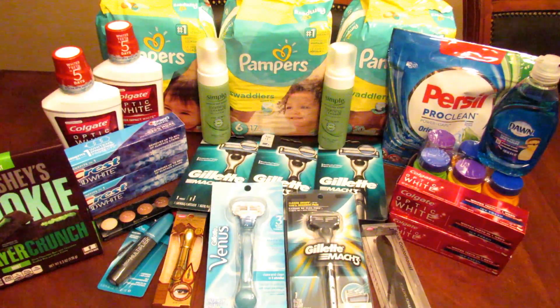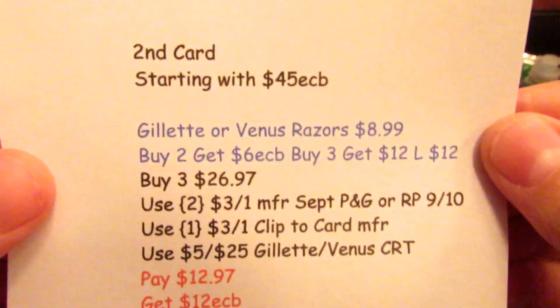On the second card, I was starting with 45 ECBs. It has been three weeks since I've gotten any email at all from CVS on this new card that I just got in March or April. I'm thinking maybe I've saved too much too soon. Hopefully in the next couple of weeks I'll get something, because I can't keep opening new cards — I'm running out of email addresses.